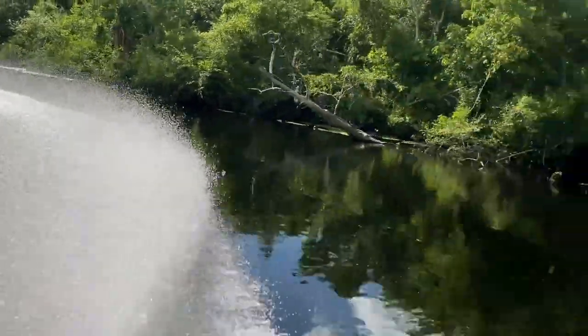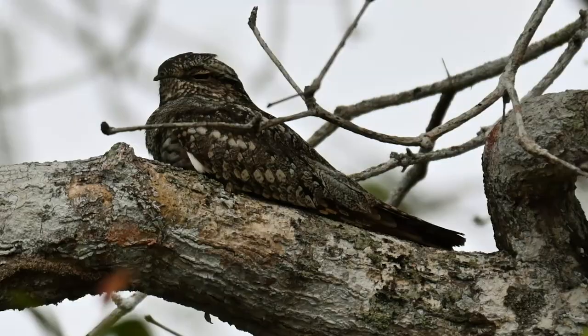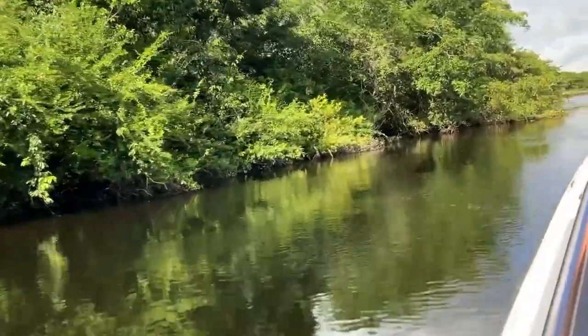Earlier in the week, we took a 26-mile boat ride up the New River to reach another Mayan site, and caught this lesser night hawk sleeping on a tree limb out over the water. Not very often you find one of those in the daylight, because they blend in so well.